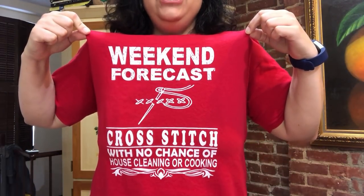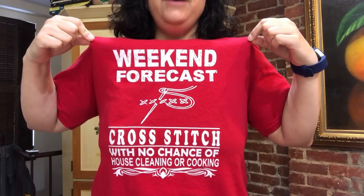Oh, I didn't show you my shirt! It says: 'We can forecast cross stitch with no chance of house cleaning or cooking.' This was part of my wardrobe at StitchCon this past year and I'm sure it'll make another appearance next year.